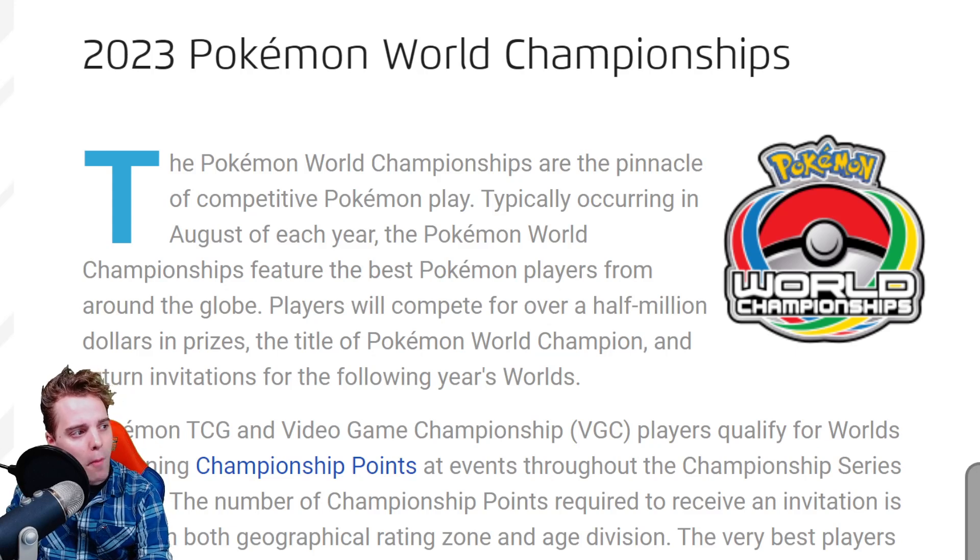Here is the official statement: the Pokemon World Championships are the pinnacle of competitive Pokemon play, typically occurring in August each year. They haven't announced the exact dates yet, but my estimate is it will be around August 10th to 13th or August 17th to 20th. If I had to guess, it's probably going to be that later second weekend, but it could still be the first.